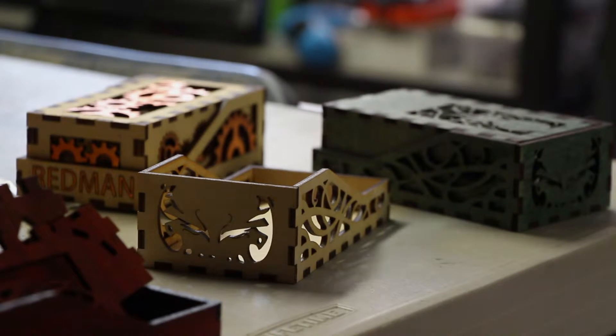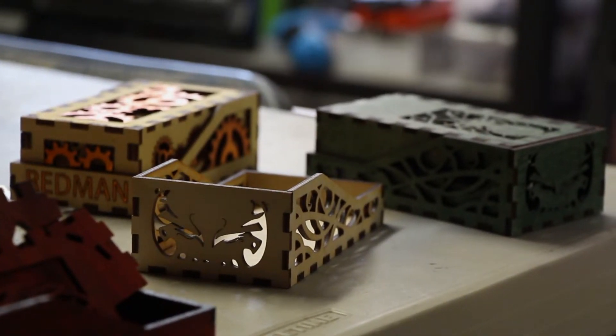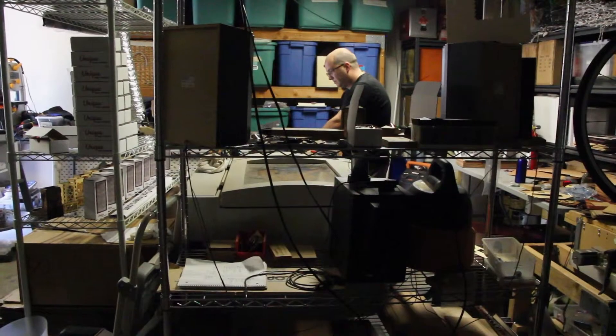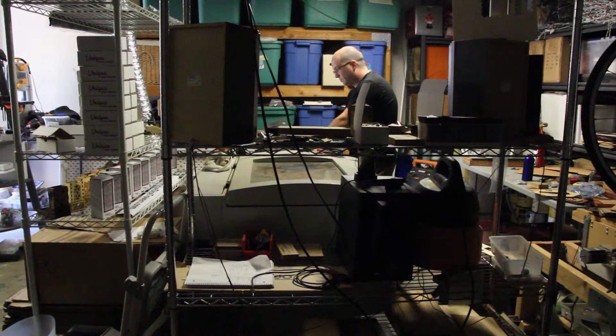Fast forward twenty-some years later, there's the maker movement and CNC machines and laser cutters are available. I was inspired to start making things. After I went to my first Maker Faire and I saw people walking around with laser-cut boxes — the six-sided boxes with the finger joint — I was like, wow, that is so cool. I want one.